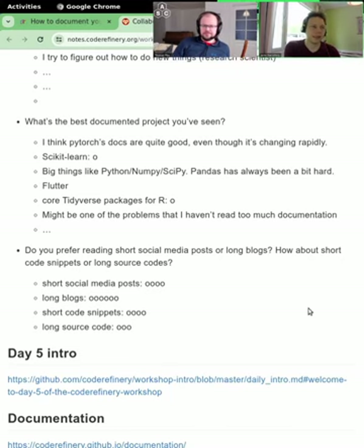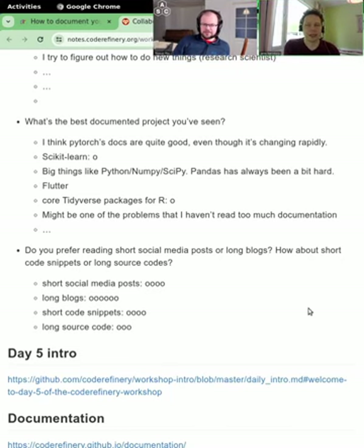In scikit-learn, you usually don't use everything it has because it has a lot of things. PyTorch is really big, scikit-learn is really big, there's NumPy, SciPy, and Pandas. With Pandas, I often have to go find things in the documentation, and it often helps. I think Pandas can be a bit complicated.